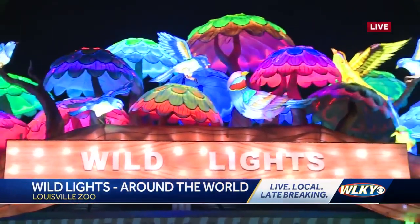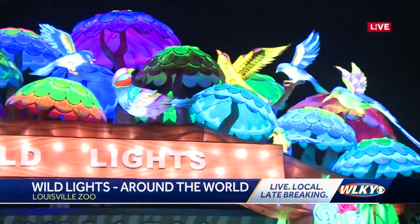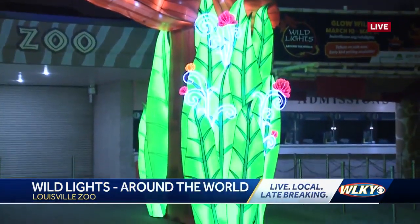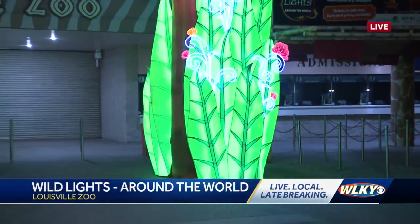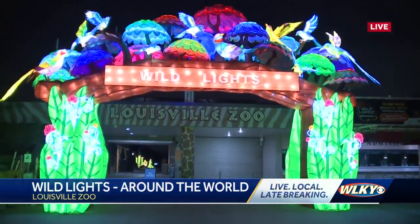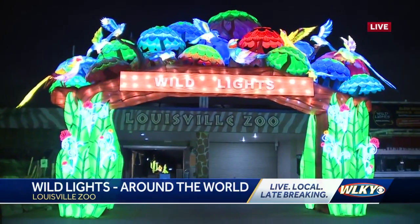So right inside the plaza, you're going to see a Statue of Liberty. You're going to walk the 1.4-mile course and you're going to see the Sydney Opera House, the Sphinx, something from Easter Island, a beautiful palace — and there's just all kinds of beautiful lanterns to greet you around every corner. It's a feast for your eyes.